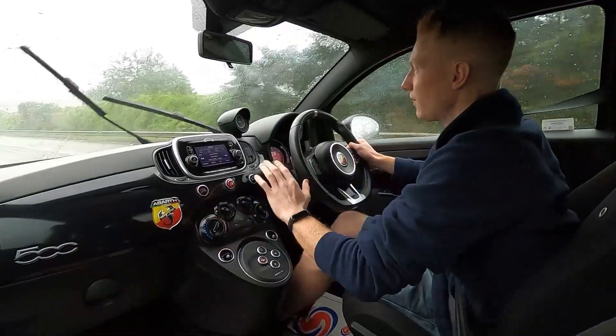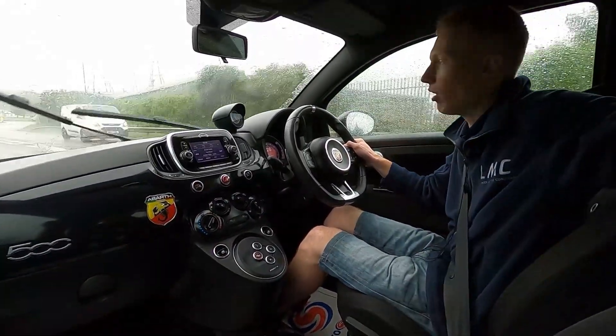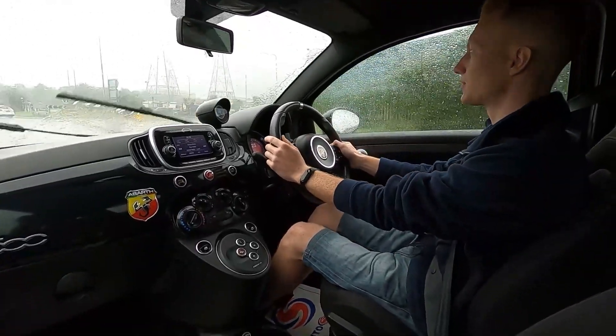Abarth sticker here, lovely centre dash. These seats are very supportive on your back with the Abarth logo at the top as well. Great car to drive, lots of fun.